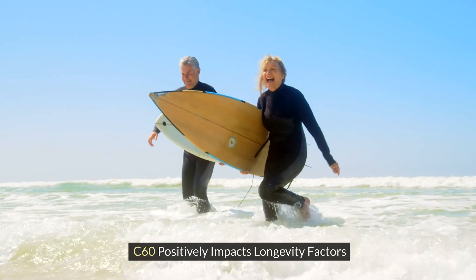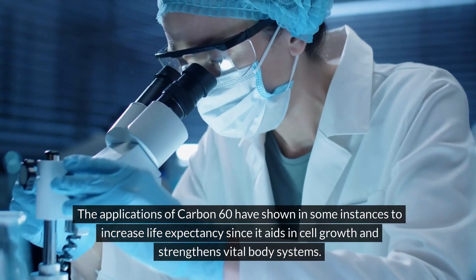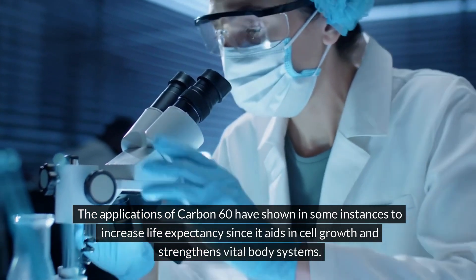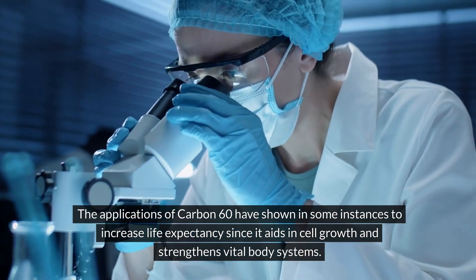C60 positively impacts longevity factors. The applications of carbon-60 have shown, in some instances, to increase life expectancy, since it aids in cell growth and strengthens vital body systems.